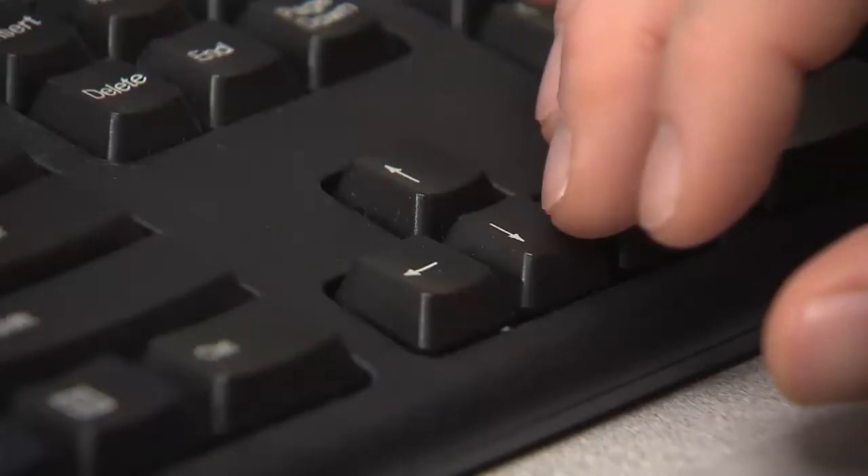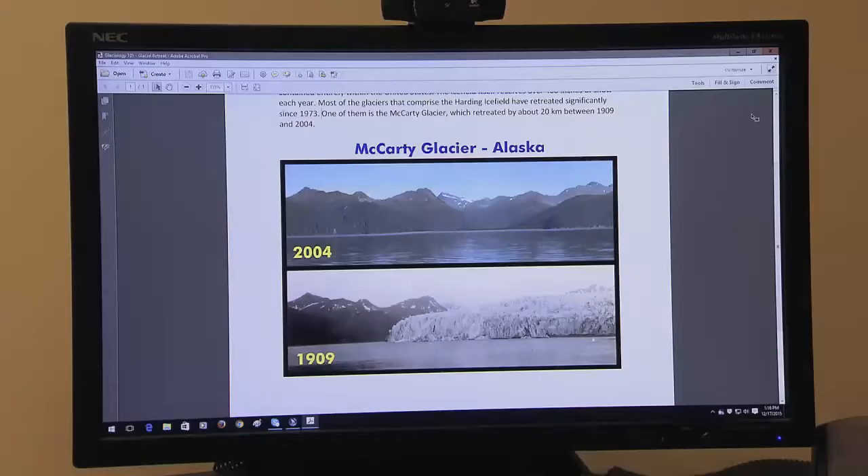Now I press arrow to go to the image. [Screen reader reads]: 'Graphics. Side-by-side comparison of two photos of McCarty Glacier in Alaska in 1909. The massive glacier stretched to the horizon.'